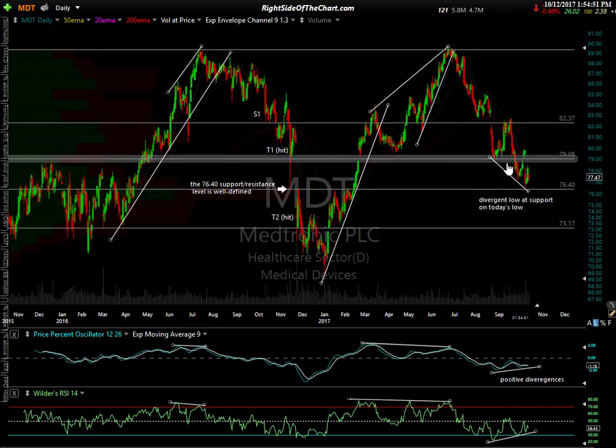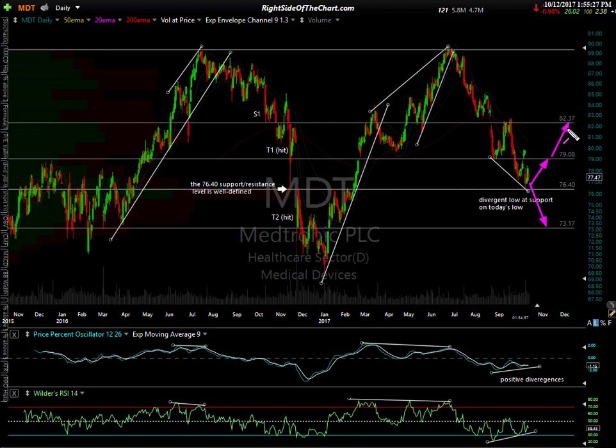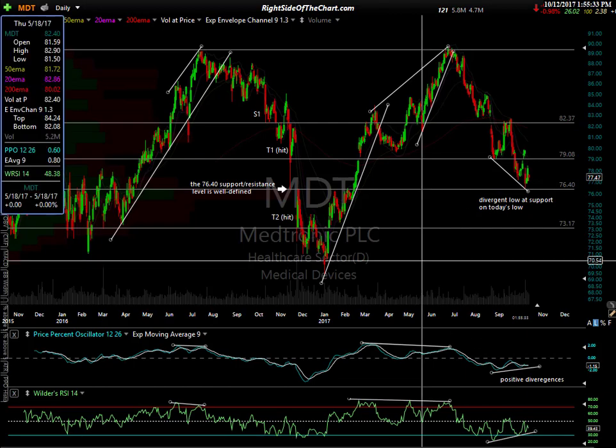MDT — Medtronic — I've covered recently. It's in the medical device sector and a lot of those charts are bearish. This one may have a little more downside — if things get ugly, this one could keep going down to the 73.17 area. But as of now there's bullish divergence. The stock has already corrected quite a bit, coming down from almost $90 all the way to the mid 70s. We have positive divergence here. If it can hold this $76.40 level, which is support, you might get a bounce back up to the $79 area or even all the way up to $82. My confidence is not high enough to make it an official trade idea.